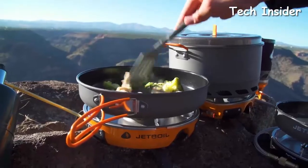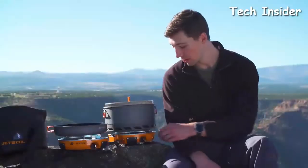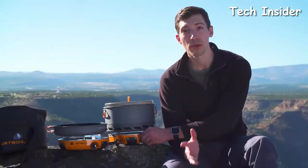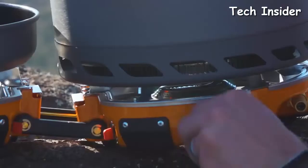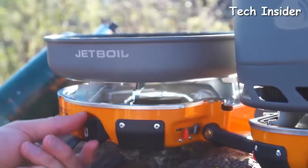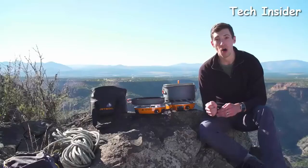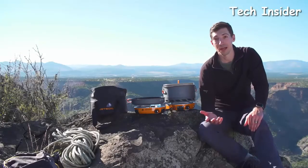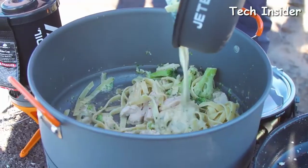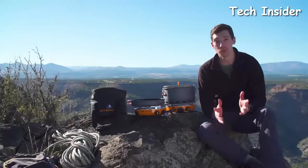The Genesis has JetBoil's unbeatable simmer control thanks to their patented regulator valve technology. Most stoves go from closed to fully wide open with just one turn of the valve, but with JetBoil you get four full turns — that means almost infinite fuel flow adjustability and consistent heat output from a light simmer all the way to a rolling boil. So you can cook perfectly golden brown French toast for breakfast and then rapidly boil water for fettuccine at night, all on the same stove.